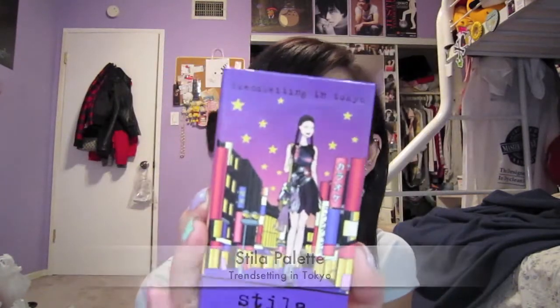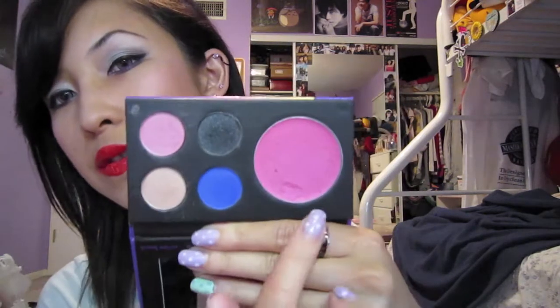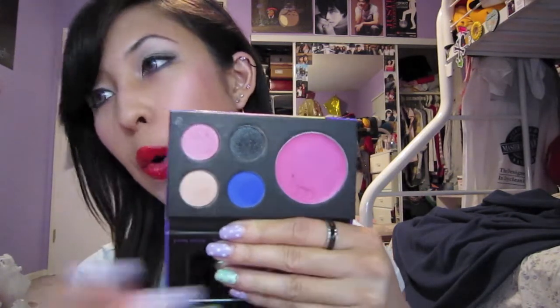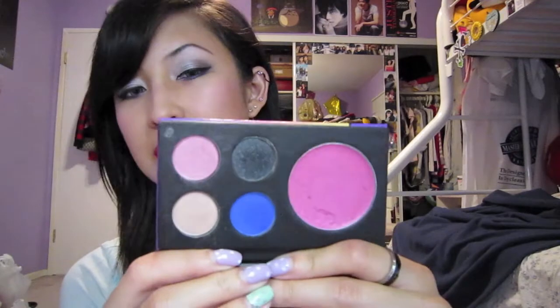Another product is my Stila palette — this is the Tokyo one that's $10. You can get it at Sephora; I got mine at Nordstrom Rack. That's what the colors look like. I've used this as a lip color and also on my cheeks, which works really really nice. I used my ELF flat top brush, just patted it on my cheeks, and it gives a really really cute pink cheek. All the colors are very very pigmented — I highly recommend this palette.